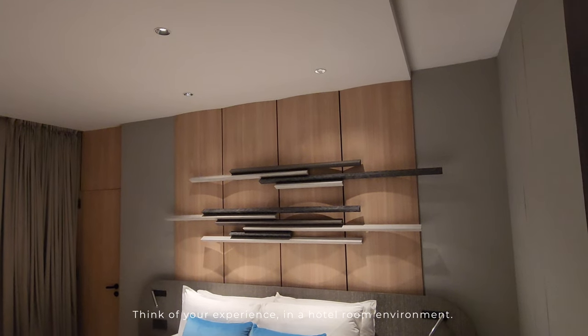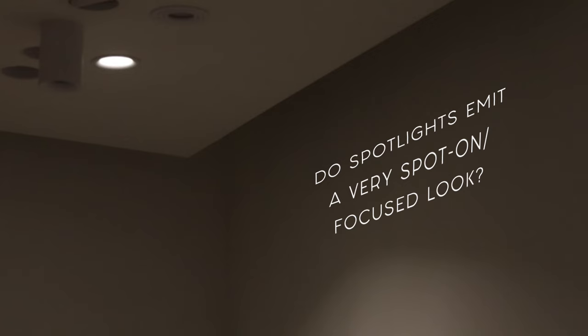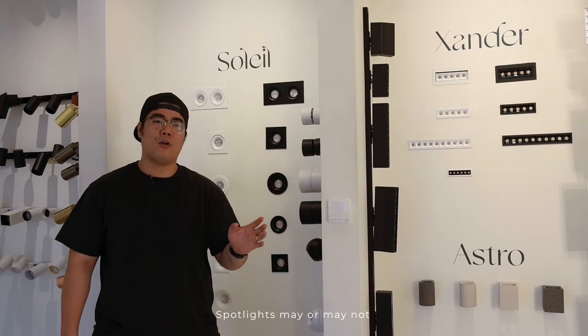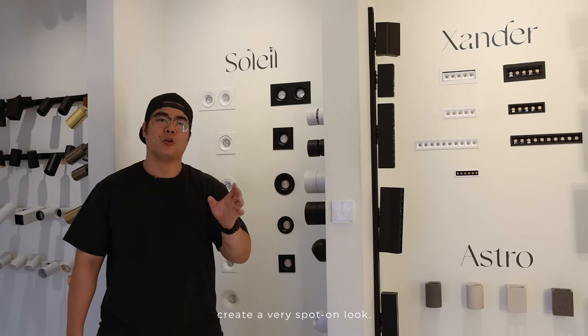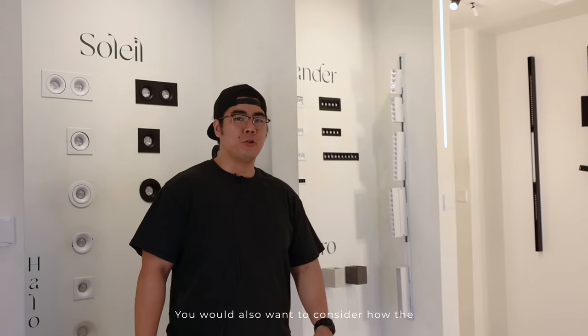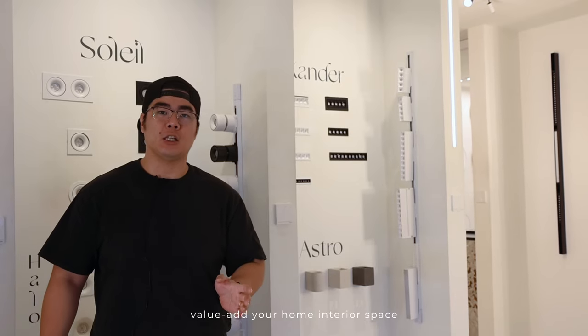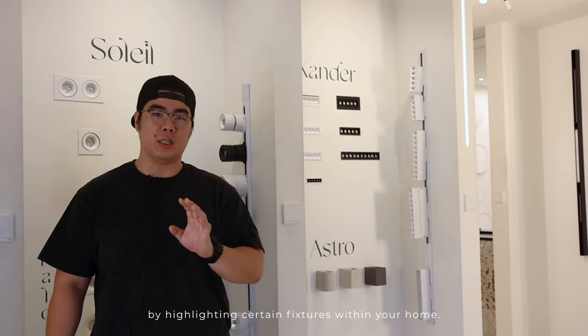Think of your experience in a hotel room environment. Spotlights may or may not create a very spot-on look — it all depends on the light source as well as the spotlight casing design. You will also want to consider how the spotlight effect can help value-add your home interior space by highlighting certain fixtures within your home.